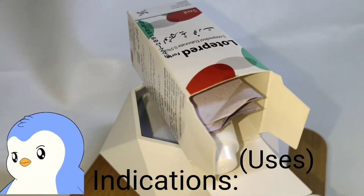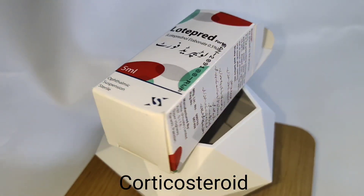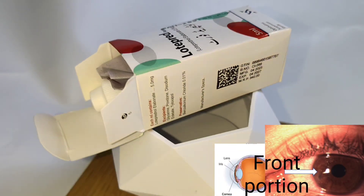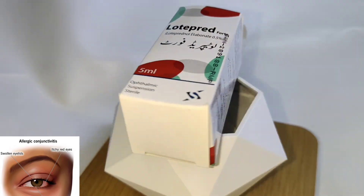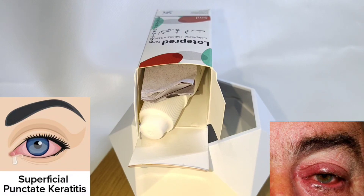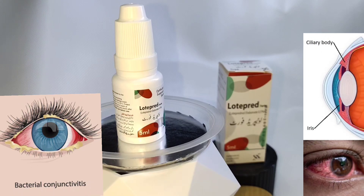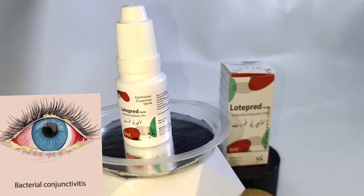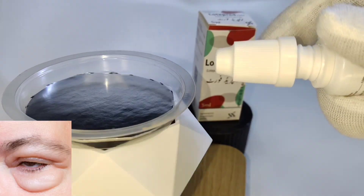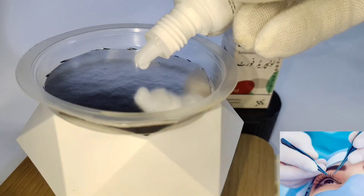Indications: Lotopred Forte is indicated for the treatment of steroid-responsive inflammatory conditions of the palpebral and bulbar conjunctiva, cornea, and anterior segment of the globe, such as allergic conjunctivitis, acne rosacea, superficial punctate keratitis, herpes zoster keratitis, iritis, cyclitis, and selected infective conjunctivitides when the inherent hazard of steroid use is accepted to obtain an advisable diminution in edema and inflammation. It is also indicated for treatment following ocular surgery.